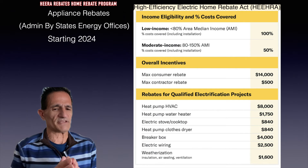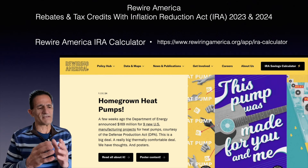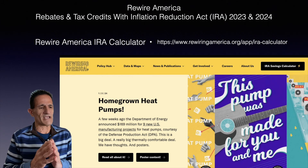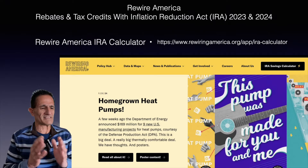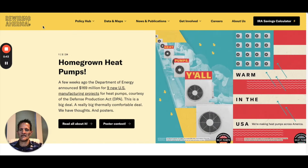I'm going to show you where to find out about these rebates. There's a website called Rewire America — this is a nonprofit. I like to use them because I don't believe they're going to sell you information, being that they are a nonprofit. They have an IRA calculator for rebates and tax credits. I'll leave a link to this pinned in the comments.